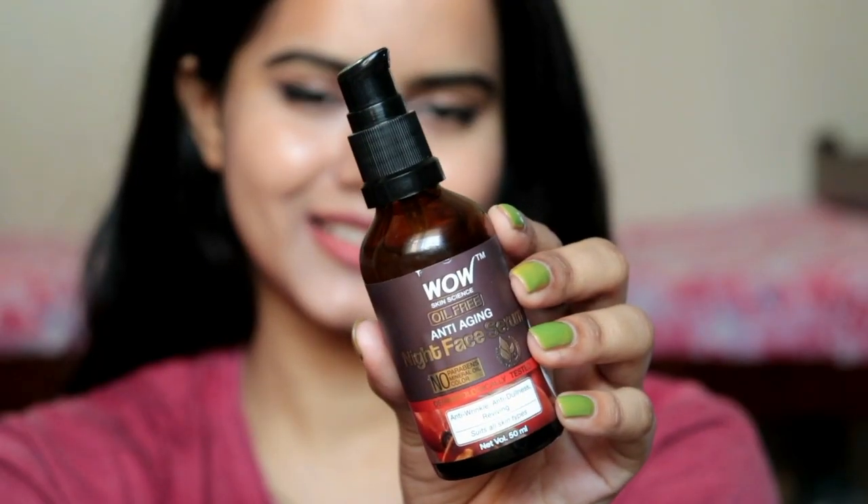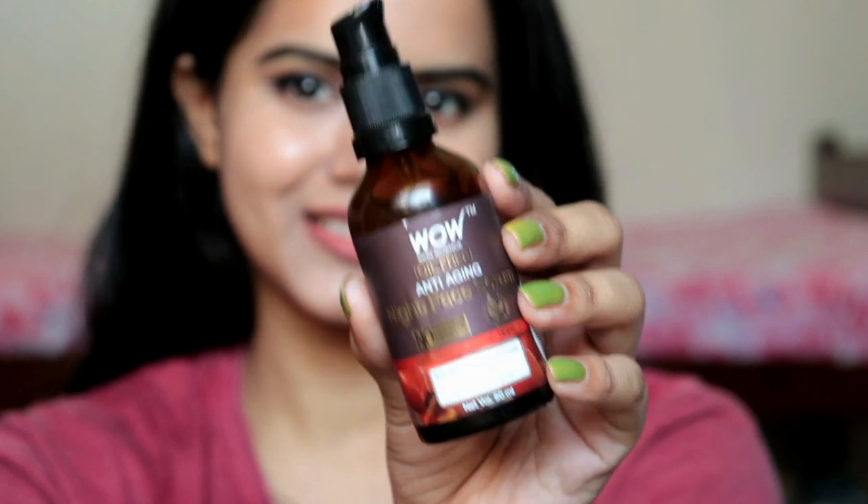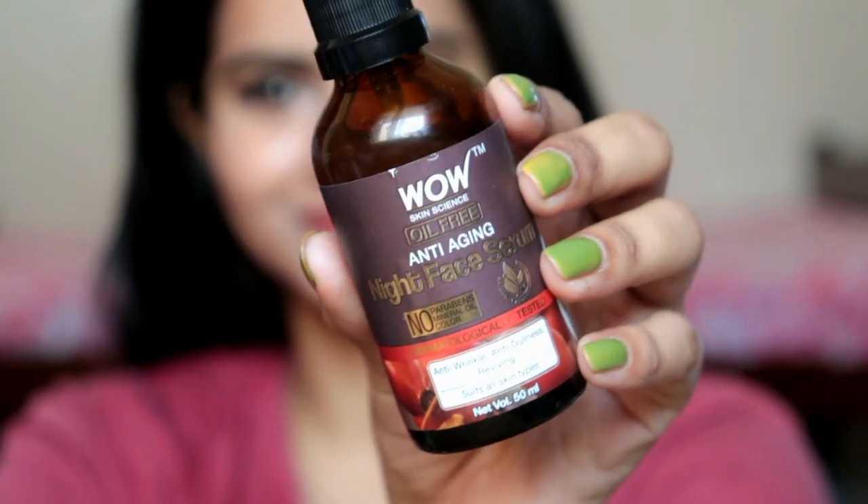So let's get started. First of all, let me talk about the packaging. The Wow Skin Science Anti-Aging Serums come in this packaging. There is a cap that opens it up and it has a pump system. It is very hygienic, travel-friendly, and user-friendly. Personally, I love this packaging.